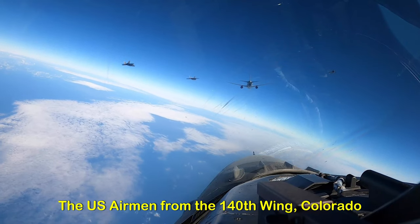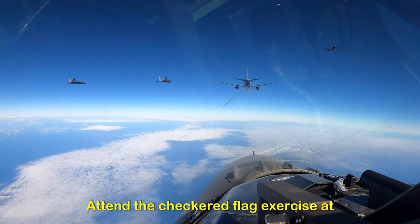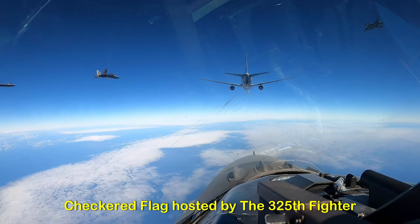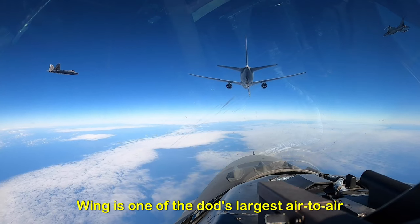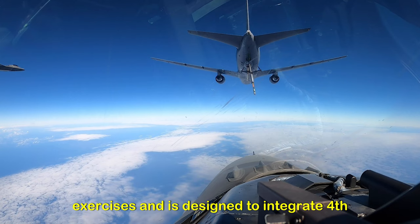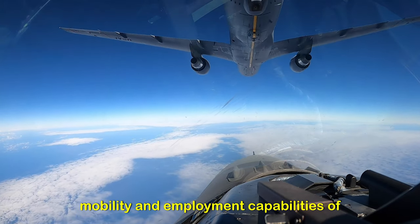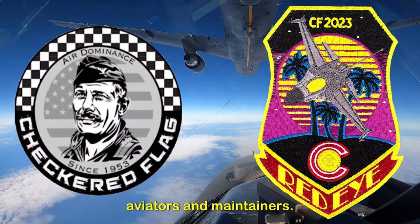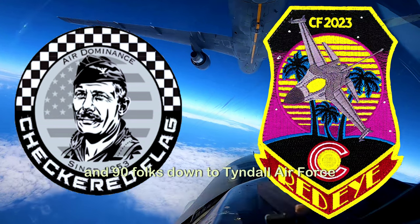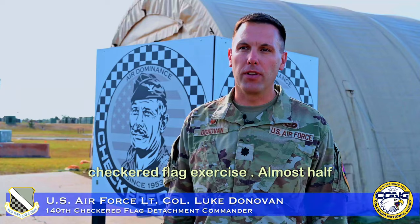U.S. Airmen from the 140th Wing, Colorado Air National Guard, attend the Checkered Flag exercise at Tyndall Air Force Base, Florida. The Checkered Flag, hosted by the 325th Fighter Wing, is one of the DoD's largest air-to-air exercises, and is designed to integrate 4th and 5th generation airframes to enhance mobility and employment capabilities of aviators and maintainers. The 140th Wing has over 190 folks down to Tyndall Air Force Base in Florida to participate in the Checkered Flag exercise.